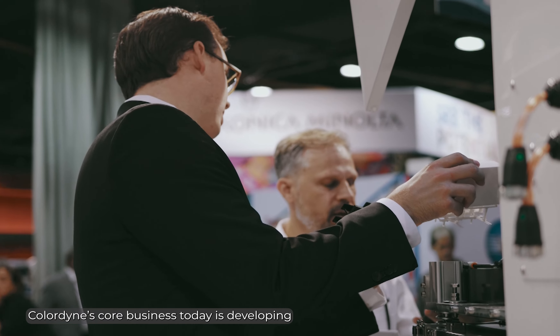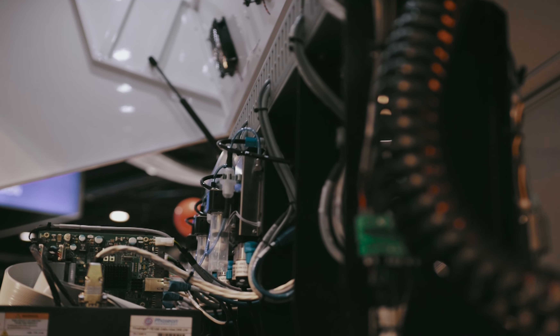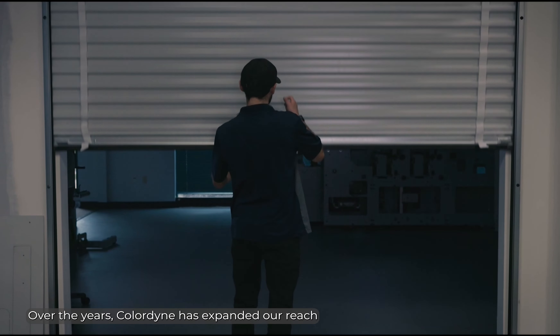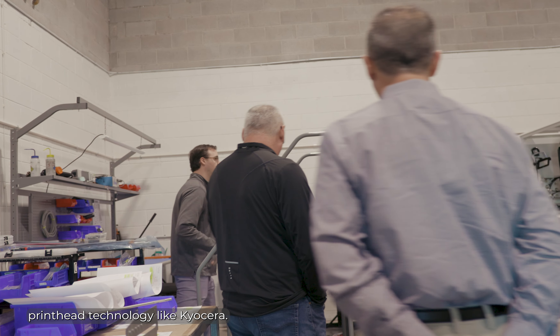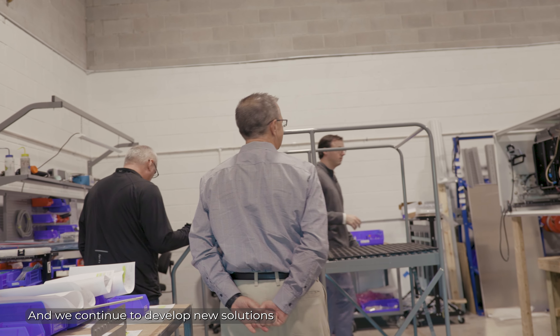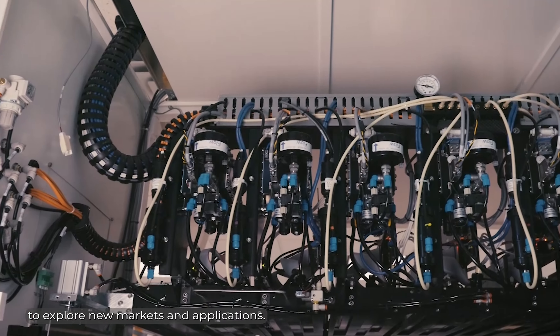Colordyne's core business today is developing and manufacturing inkjet print engines. Over the years, Colordyne has expanded our reach into different markets and applications through the use of mechanical piezo printhead technology like Kyocera, and we continue to develop new solutions with different ink sets to explore new markets and applications.